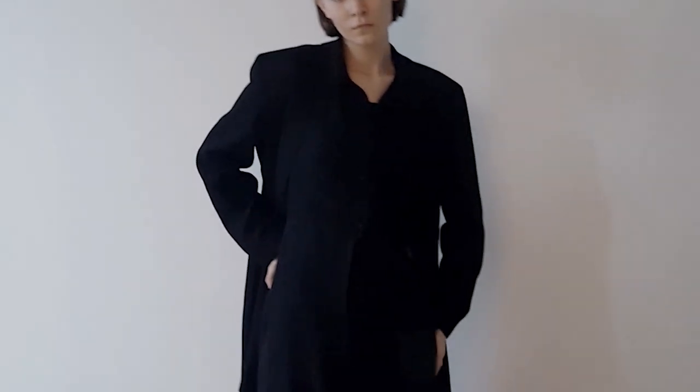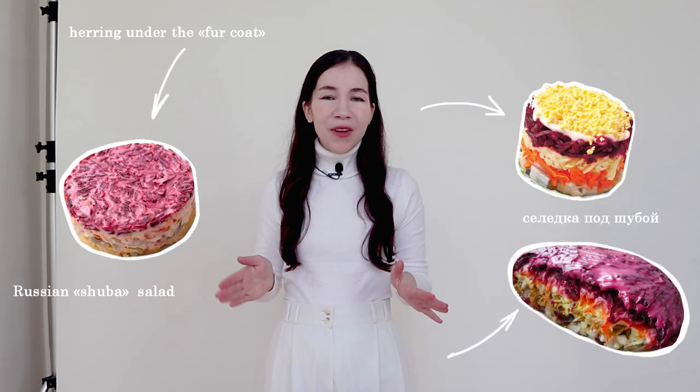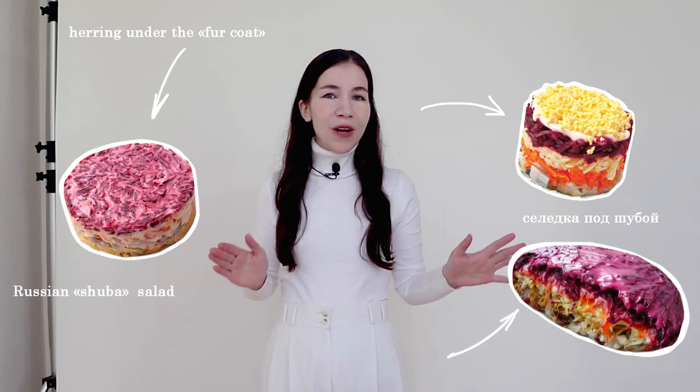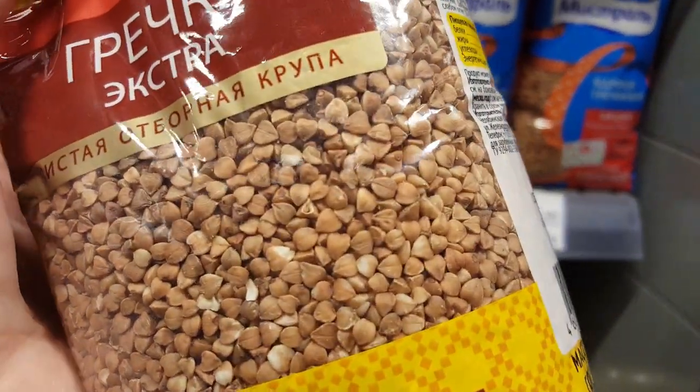In today's video we will be talking about traditional Russian foods and products that are diet-friendly and healthy. On this channel we often talk about modeling and fashion — models also love these products and often have them in their diets. Russian cuisine is very special and sometimes it can have some strange combinations. I'm not a fan of all Russian dishes, but there are some really healthy and interesting foods there.